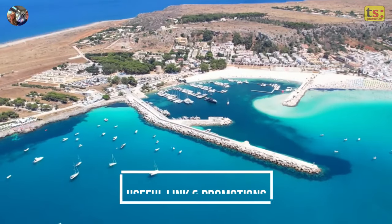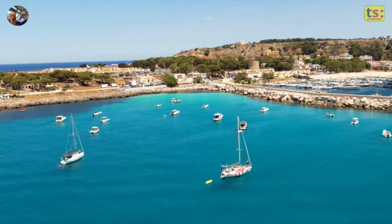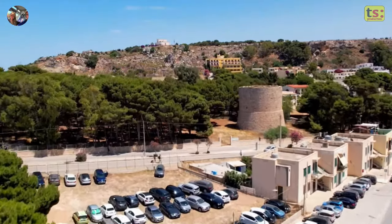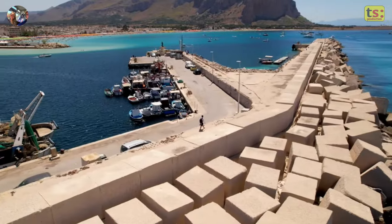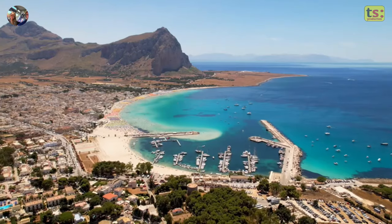Nature is undoubtedly one of the area's main attractions, but the town also boasts human-made structures like the ancient tuna factory, the Moorish chapel, and the romantic Bourbon lighthouse. These sites offer a glimpse into the past and a deep connection between humans and the sea.